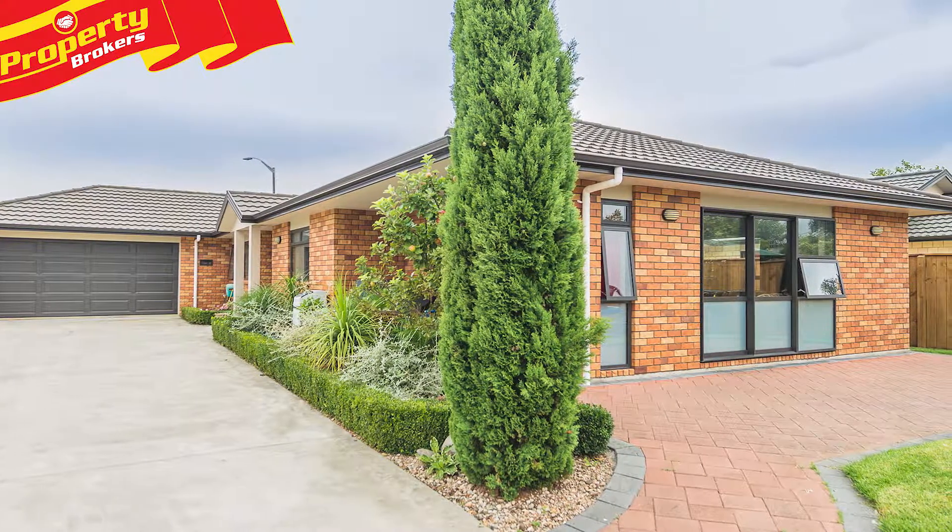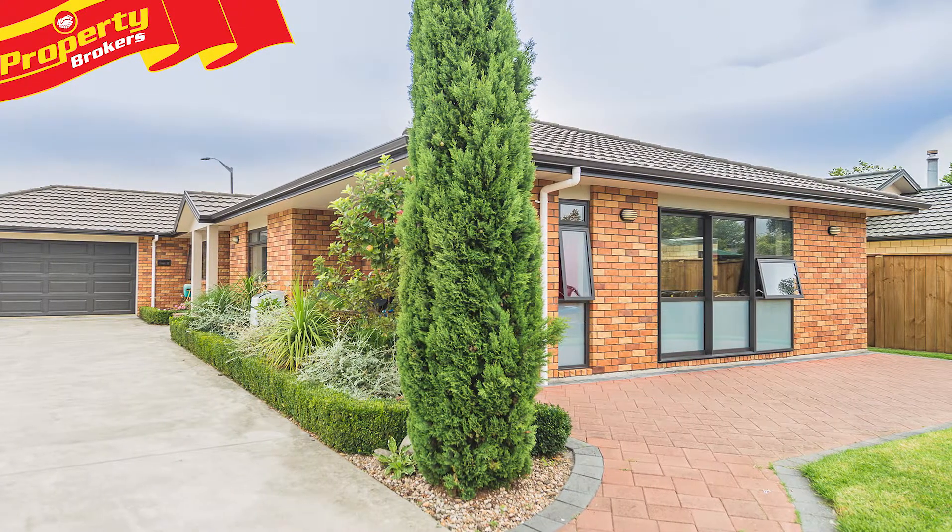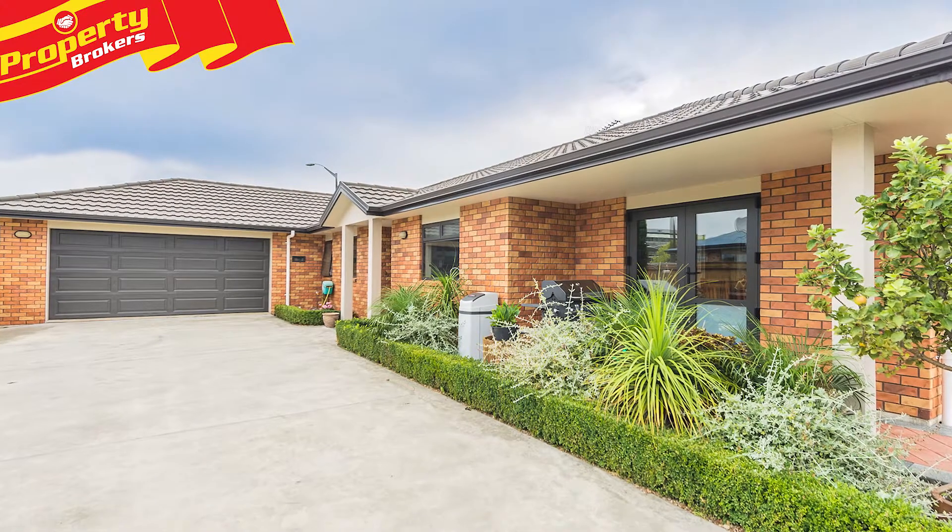Easy care and convenient. Situated in a quiet, central, upmarket cul-de-sac, this genuine home will delight you.